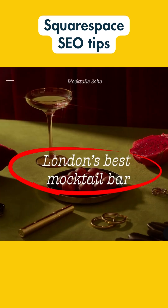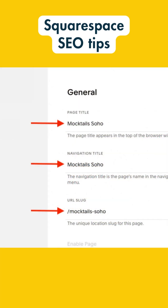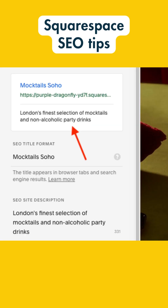3. Make sure your target keywords are present in your page titles, headings, page copy, and URLs. 4. Add engaging meta descriptions to your pages that include your keywords.